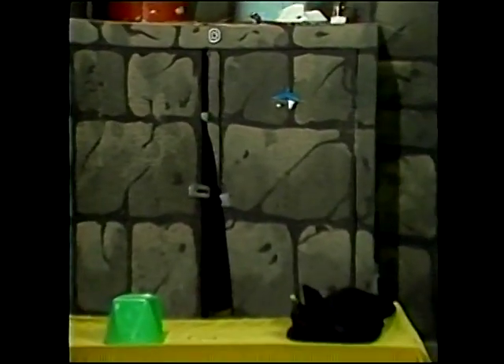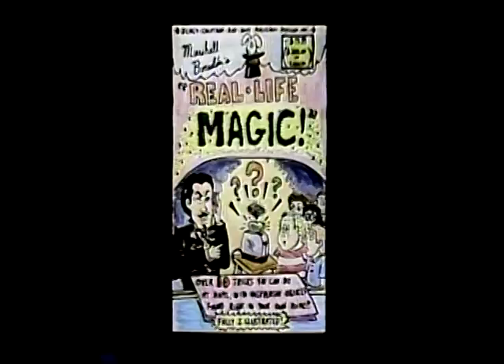Real Life Magic Book, only $19.99. All it takes is a little money and a lot of time.